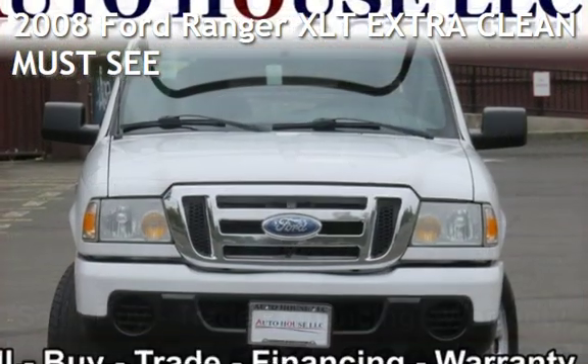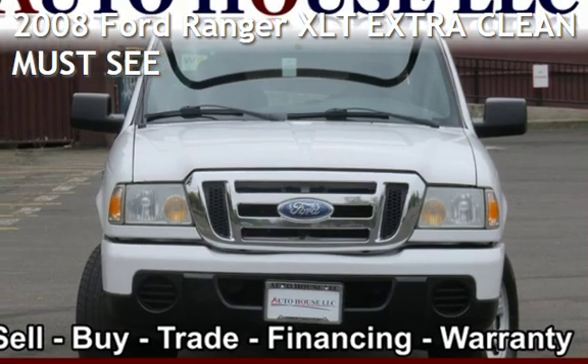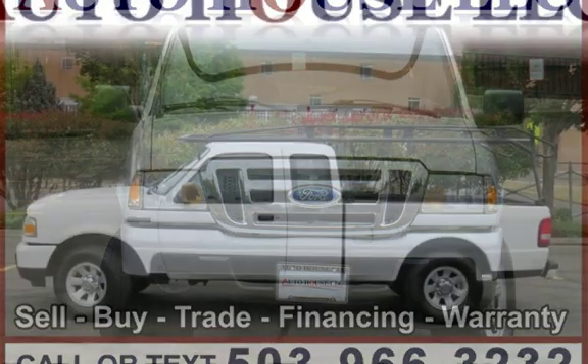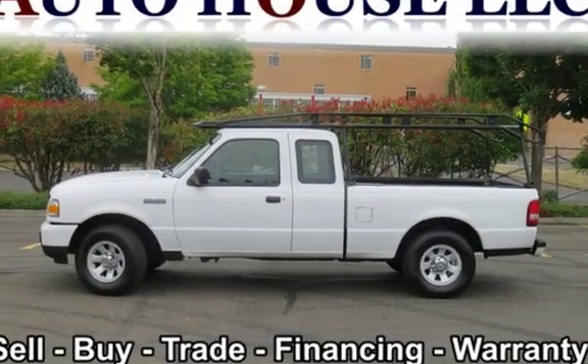Presenting a pre-owned 2008 Ford Ranger XLT. This two-door truck has a four-cylinder, 2.3-liter i4 engine, with rear-wheel drive and an automatic transmission.